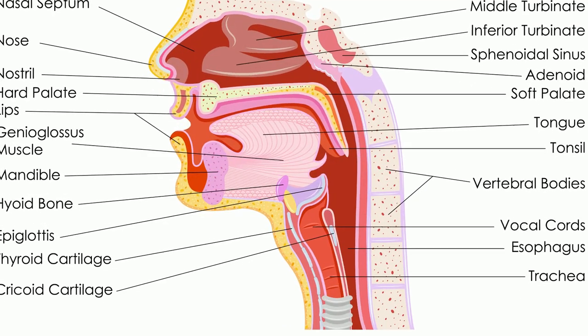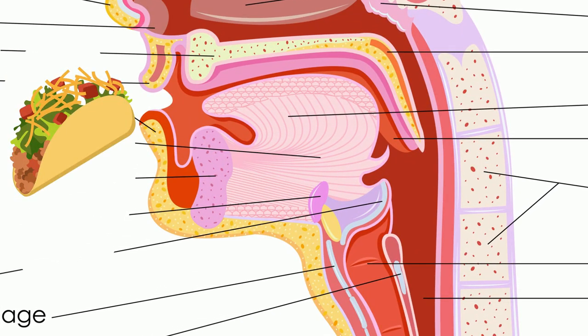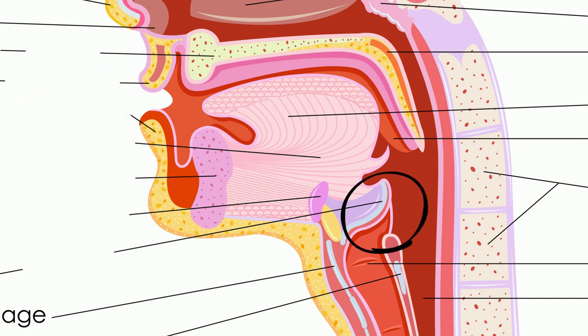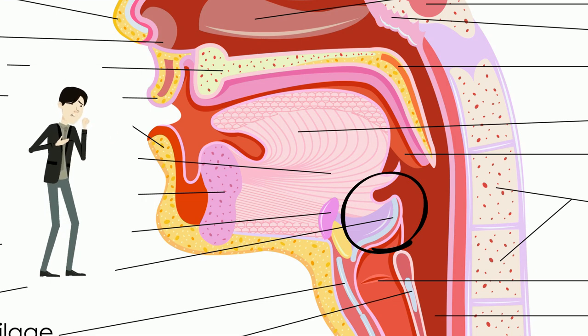7. Without a single flap of cartilage, it would be very difficult to eat. This flap of cartilage is called the epiglottis. The epiglottis is located between the tongue and the front of the larynx. The epiglottis prevents you from choking because it seals off the larynx when you swallow, keeping food from falling down into your windpipe and then into your lungs.